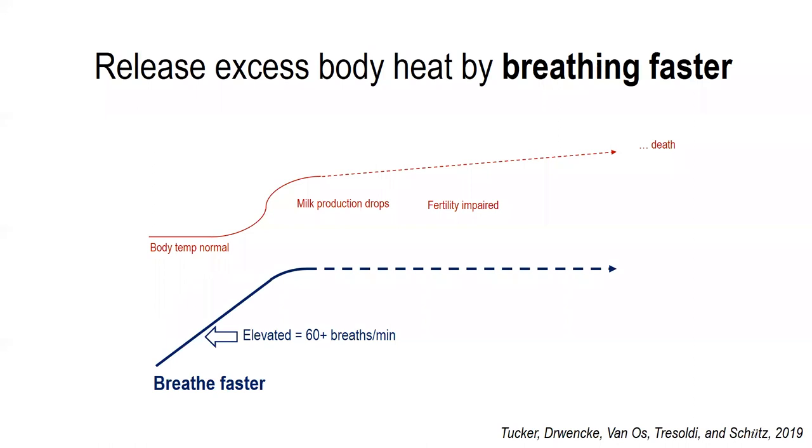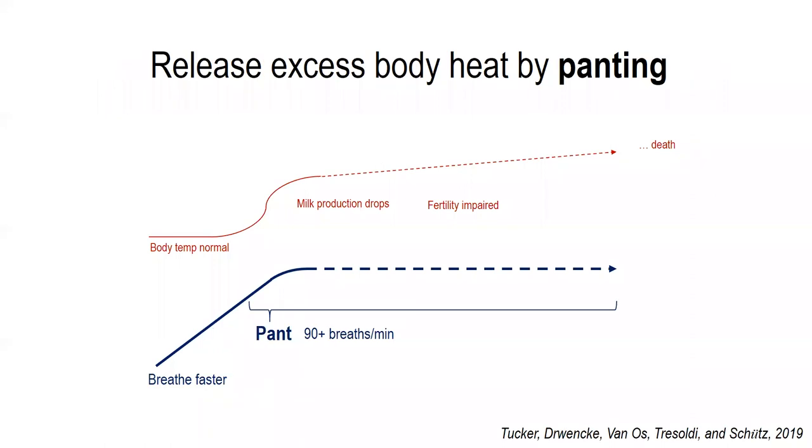Another thing that we see happen early on when cows get hot is they will start to sweat, and this releases excess body heat when the sweat evaporates from their skin. We're depicting this as leveling off pretty quickly since cows are limited in their sweating capacity, especially compared to other animals such as horses. Cows also release extra heat by breathing faster, which evaporates heat from their respiratory tract. While there's no true magic number, we typically use the threshold of 60 or 80 breaths per minute to decide if a cow's breathing rate is elevated.